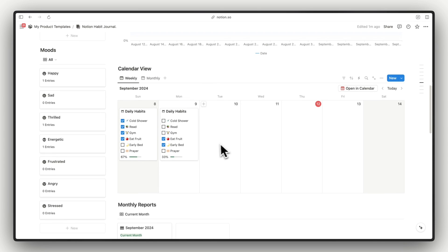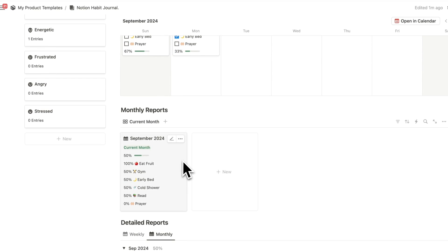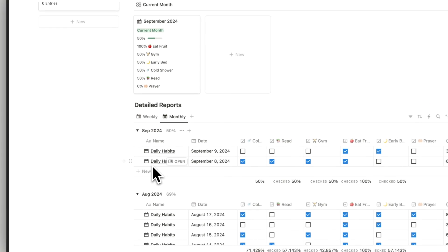Then we have the calendar view with weekly and monthly toggles. Then we have the monthly report where all of your habits are shown organized by month. And then we have the detailed reports showing your weekly and monthly progress based on your habits.